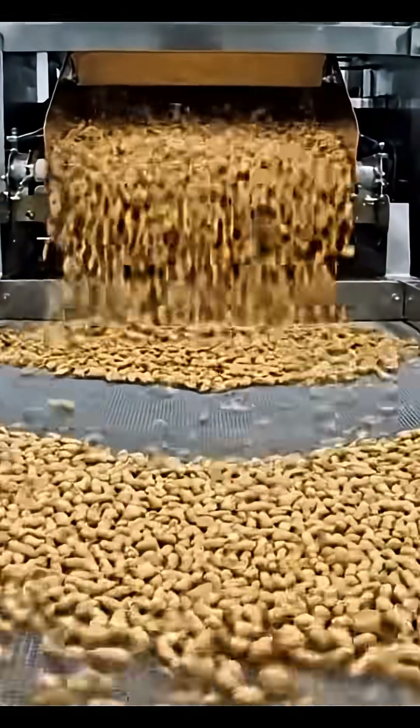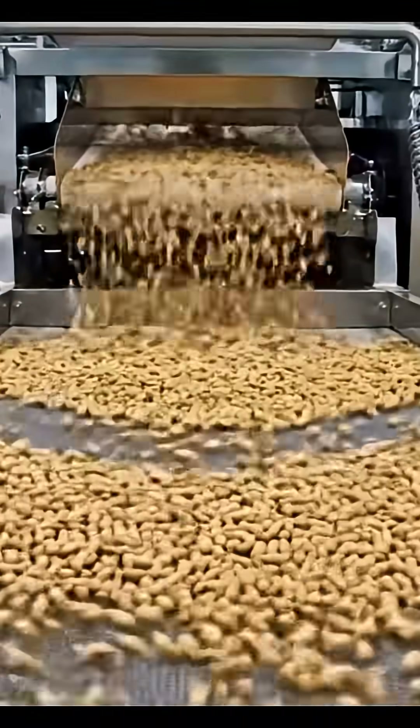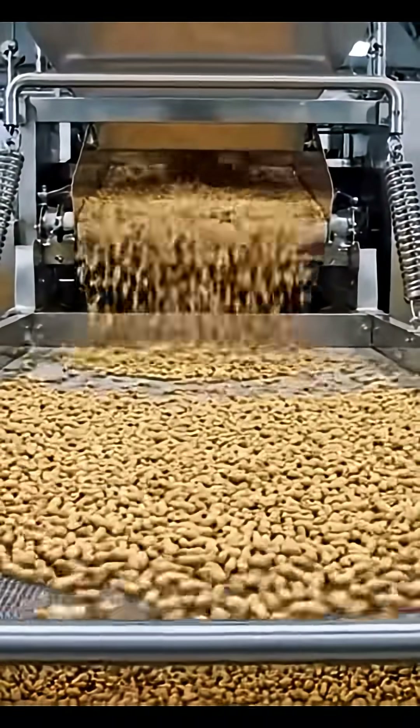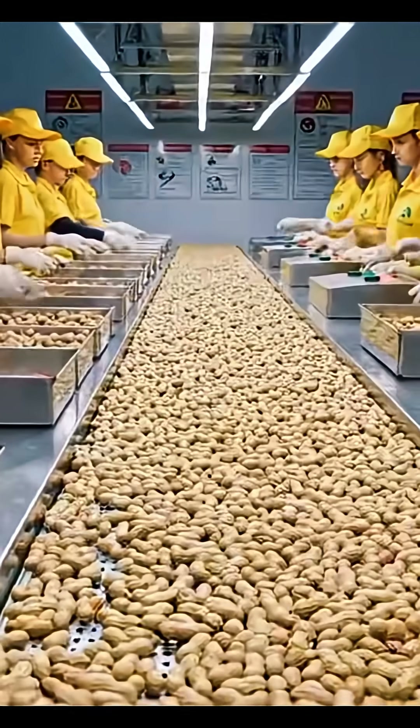Now comes the signature touch. Each baguette receives diagonal scoring on top. These cuts help create the crispy crust and beautiful golden finish we all love.